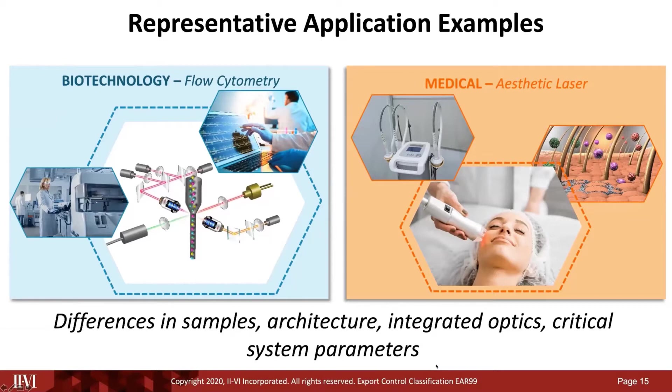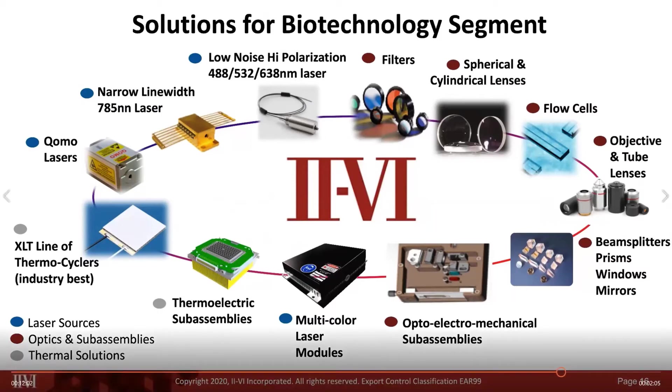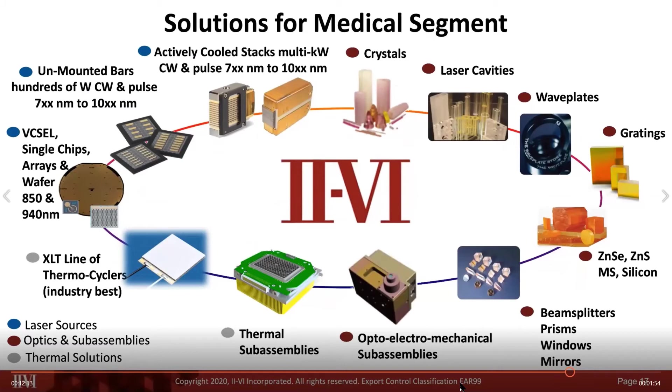On the right side, you can see a medical laser system delivering laser treatment to a patient, in this case for an aesthetic application. Here we show a detailed list of components and modules used specifically for biotechnology applications — a large gamut from multiple engineered materials platforms, covering laser sources, optics, sub-assemblies, and thermal solutions. For the medical segment, we see the same overlap with optical communications, whether looking at waveplates, gratings, crystals for isolators, or VCSELs for transceivers — all using the same underlying compound semiconductor laser and detector platforms.